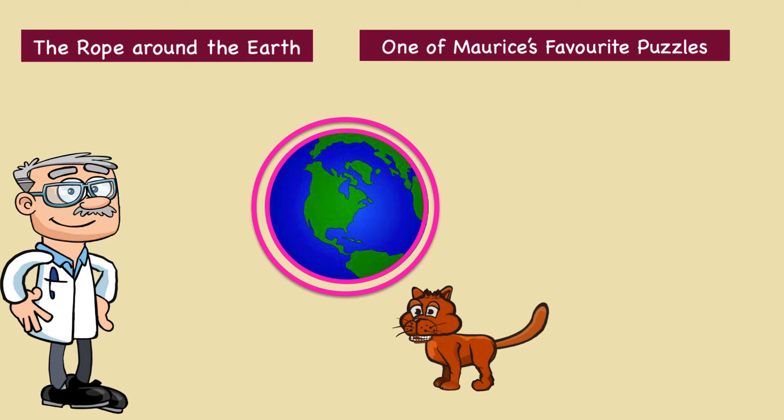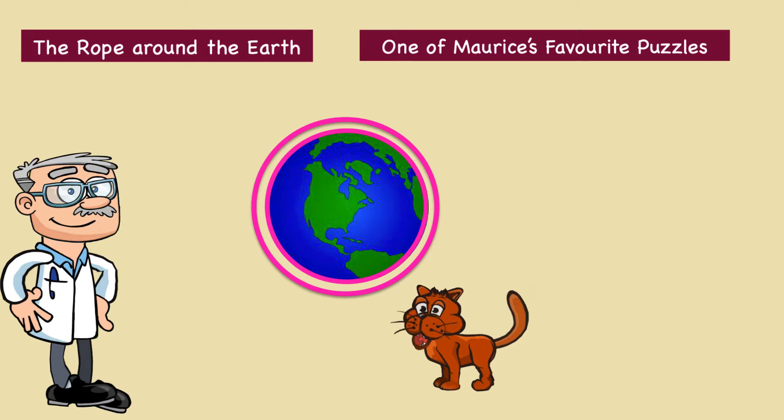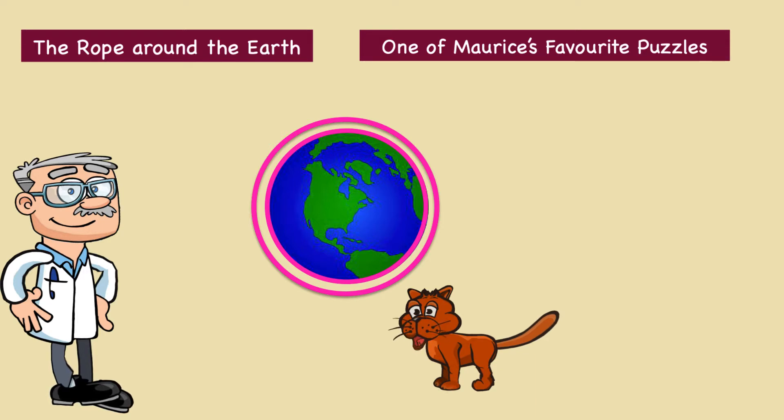Hello and welcome to another one of my world famous puzzles. My name is Morris and I'm a cat that likes to solve puzzles. This is a very old problem first set by William Whiston in 1702. I like this puzzle because it has a very surprising answer.